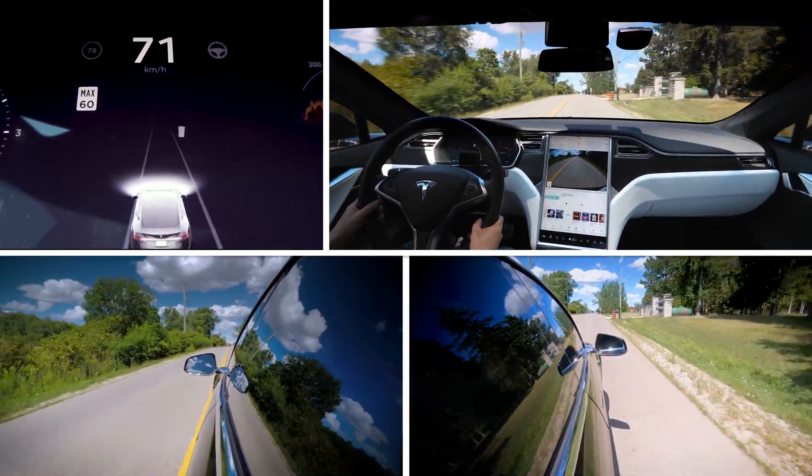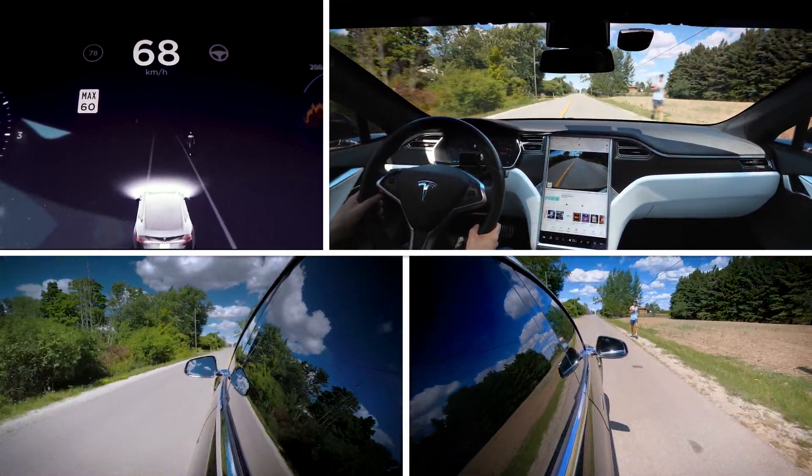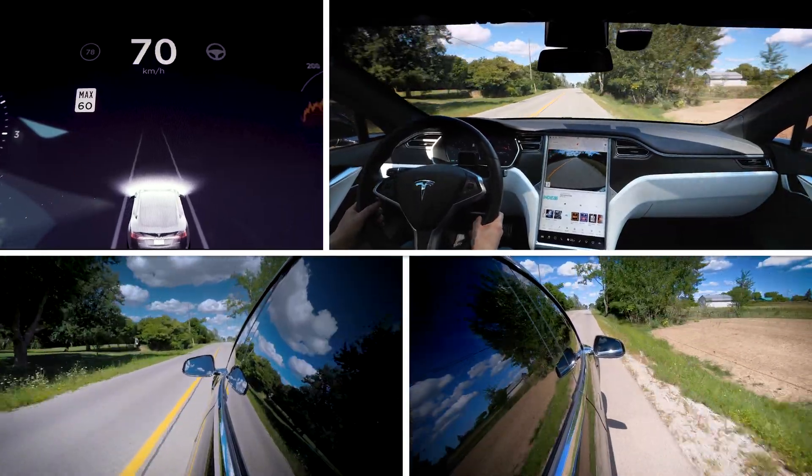Let's see if it picks up this jogger here. Oh yeah, there he goes walking away on the screen. That's pretty cool.